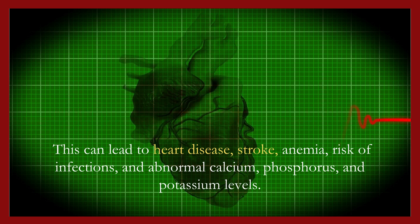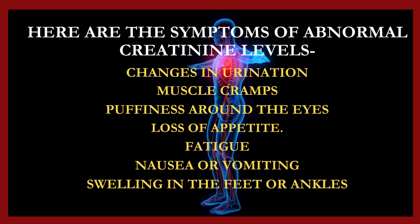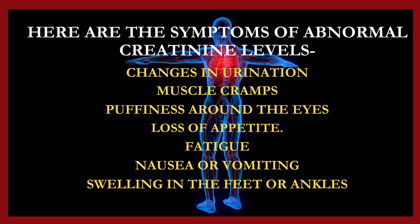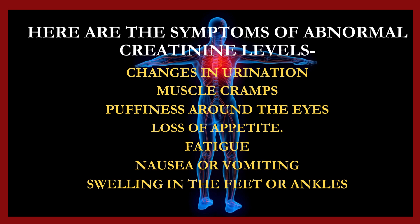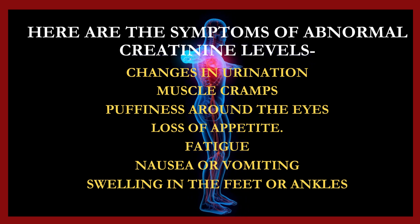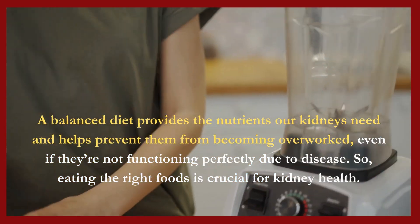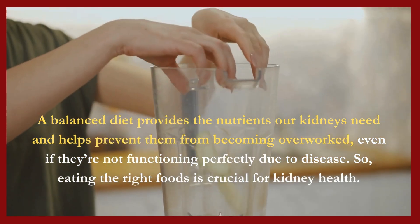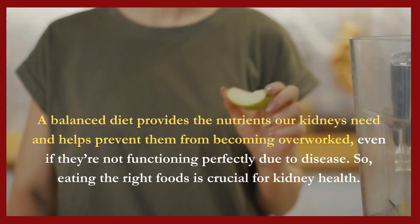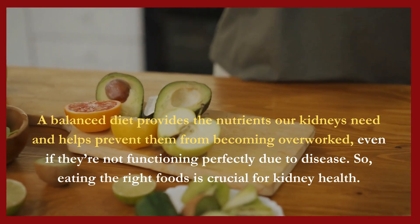Here are the symptoms of abnormal creatinine levels: changes in urination, muscle cramps, puffiness around the eyes, loss of appetite, fatigue, nausea or vomiting, and swelling in the feet or ankles. A balanced diet provides the nutrients our kidneys need and helps prevent them from becoming overworked, even if they're not functioning perfectly due to disease. Eating the right foods is crucial for kidney health.